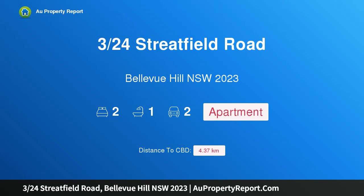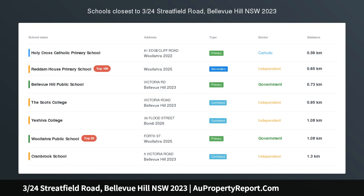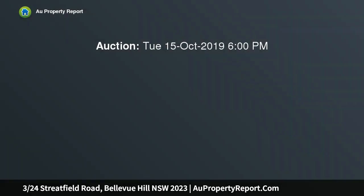Hi, I am glad to introduce property 324 Streetfield Road, Bellevue Hill NSW 2023. Elegant and elevated, this oversized Art Deco apartment is bathed in northern sunshine, perfectly positioned in a peaceful parkside enclave.